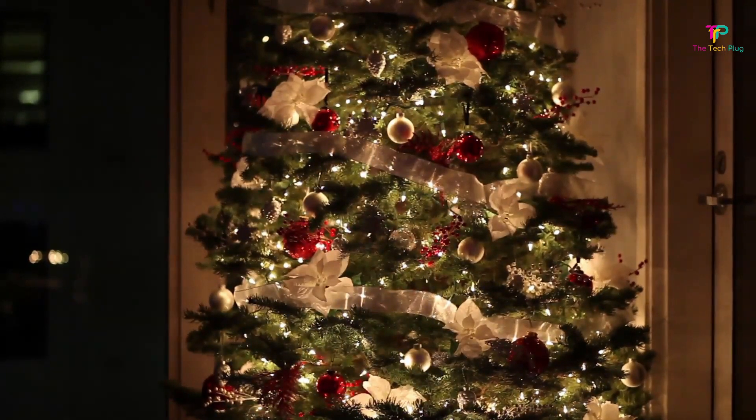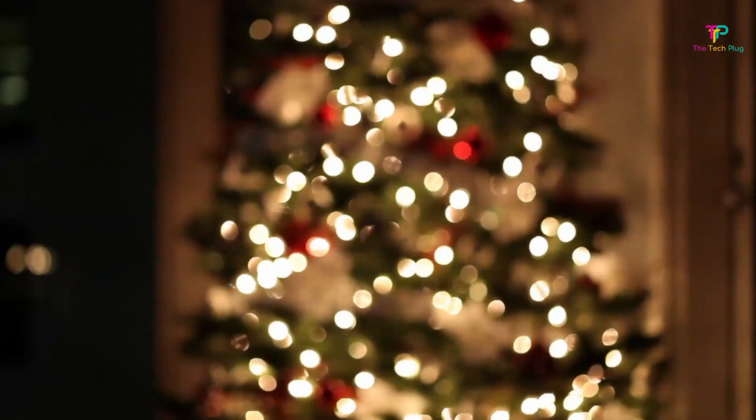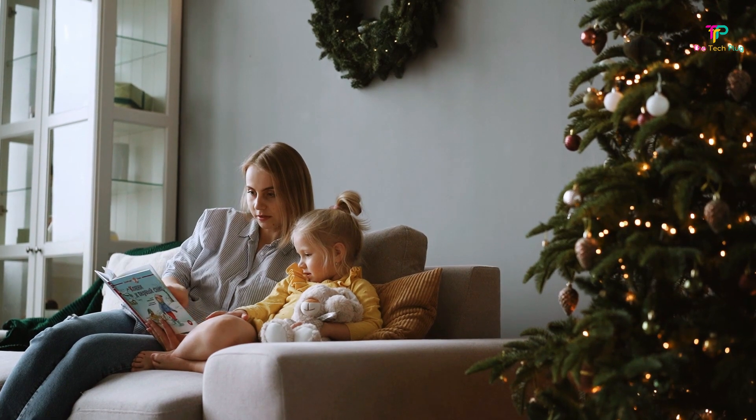To do that, you'll need to choose a tree that is made to last and looks the part with a pleasant shape and convincing needles. These are the best artificial Christmas trees you can shop for.